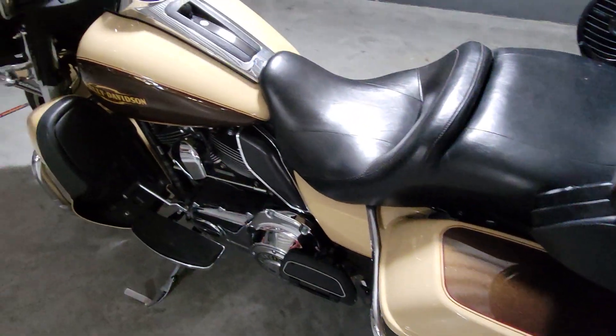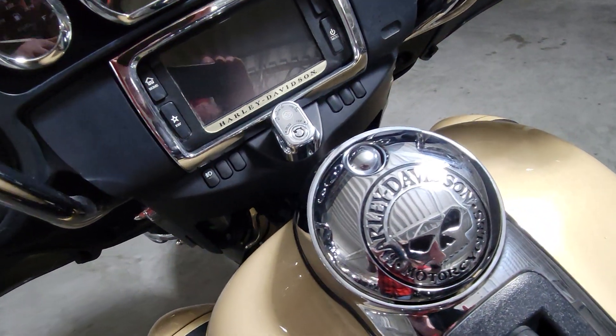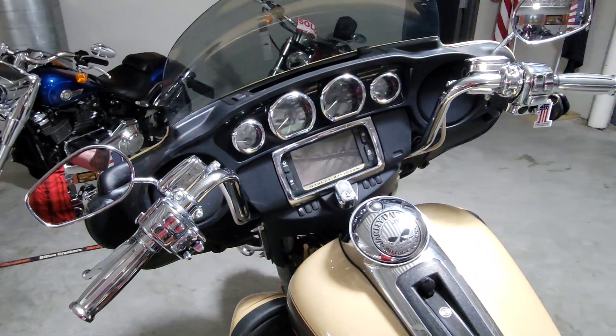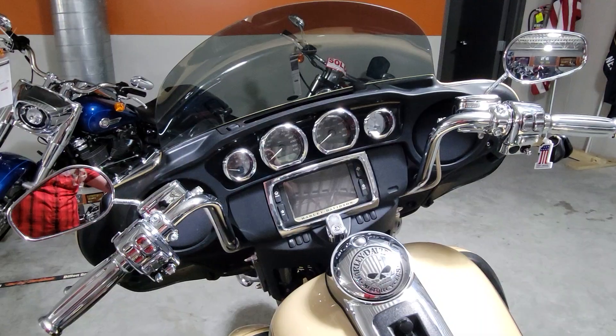No major scrapes or dings on the paint here at all. A few nice chrome additions, some Willie G Skull here over the gas tank. Inside the fairing, you can also see that you have the chrome custom grips on here.